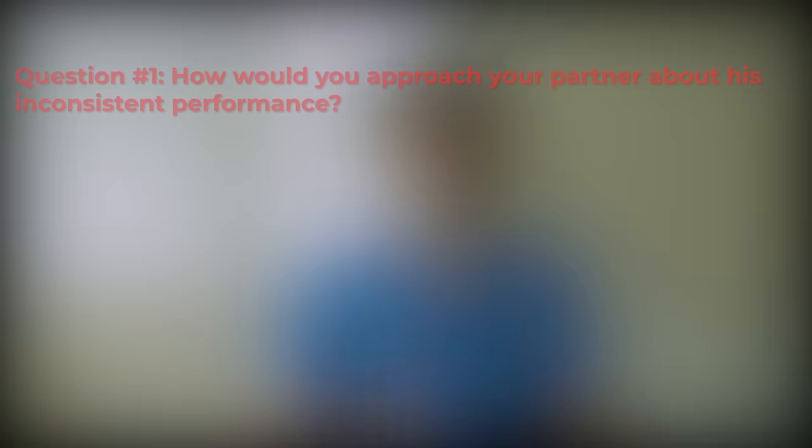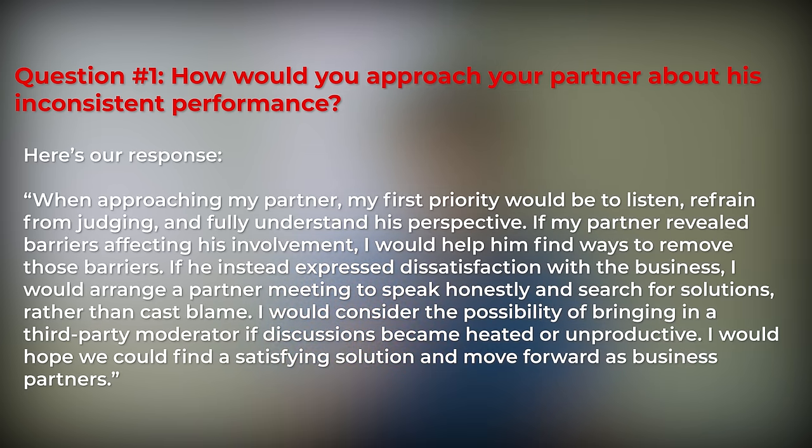Question 1 answer: When approaching my partner, my first priority would be to listen, refrain from judging, and fully understand his perspective. If my partner revealed barriers affecting his involvement, I would help him find ways to remove those barriers. If he expressed dissatisfactions with the business, I would arrange a partner meeting to speak honestly and search for solutions rather than cast blame. I would consider bringing in a third party if discussions became heated or unproductive, and would hope we could find a satisfying solution and move forward as business partners. Our answer shows a desire to understand our partner and gain more information before making any decisions, and demonstrates our ability to think through many possible outcomes.